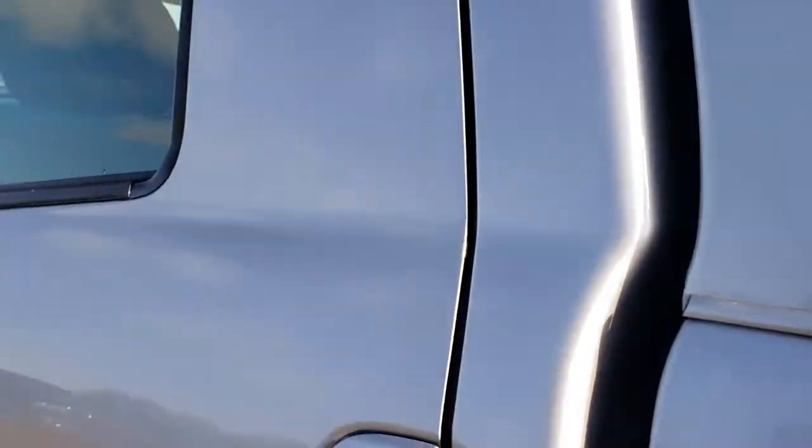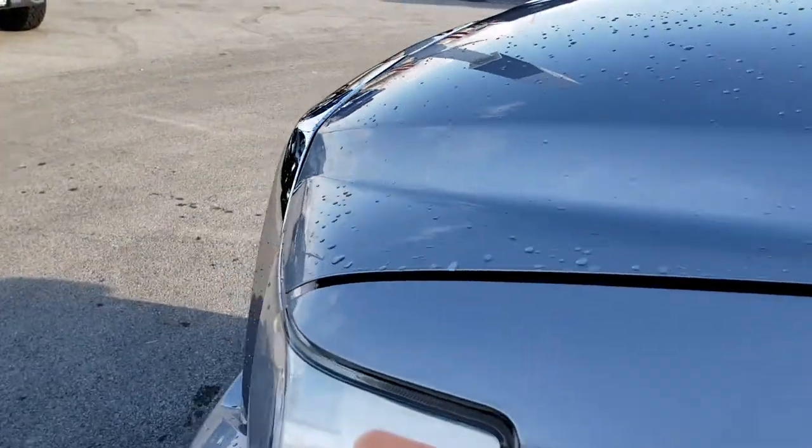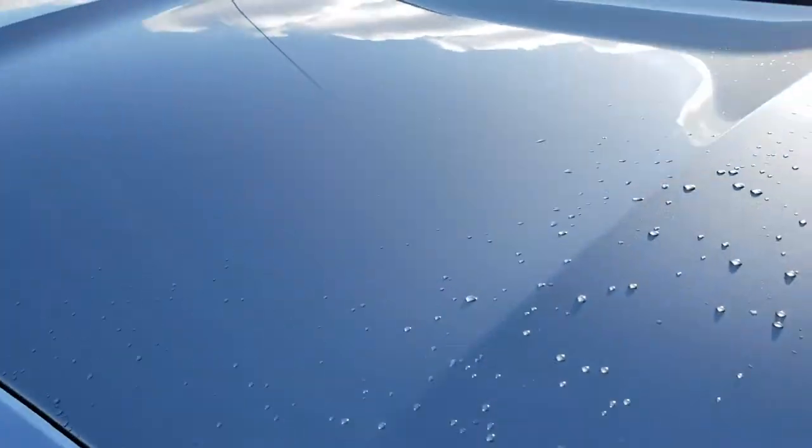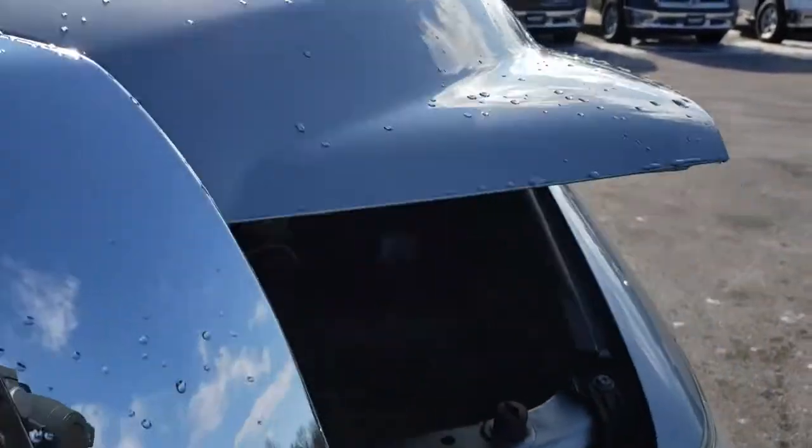We'll take a quick look under the hood. I would personally like to thank you for checking out the video today. Hopefully from this HD video you will have been able to tell just how clean this truck is, all the way around, inside and out, so you can make a smart buying decision.